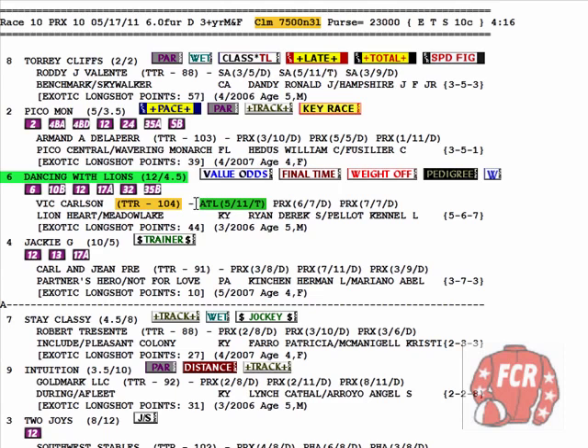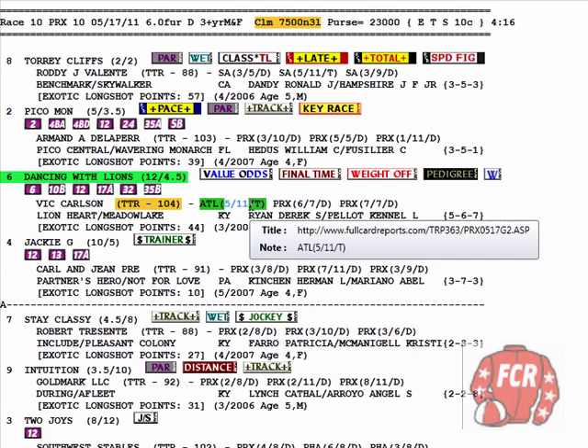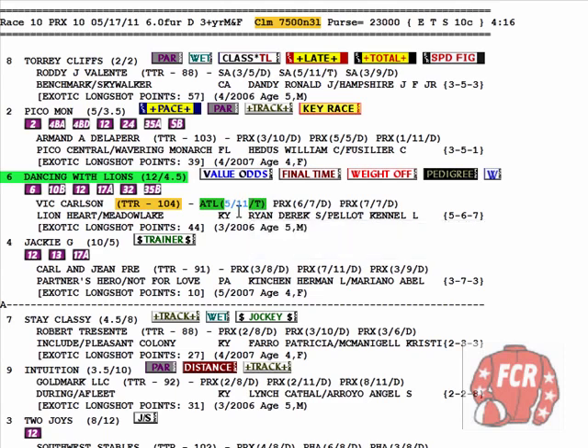I've shown you a lot of reasons that this horse could return to form. It was shipped from Philly over to Atlantic City and took a turf run — she finished fifth in an 11-horse field, which is not too bad. And there's the turf to dirt move, which is yet another positive winning situation for overlays. So I think at 10 to 1, we've got a lot of reasons to take some action on Dancing with Lions.